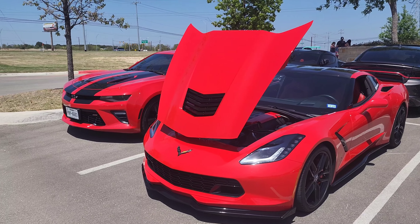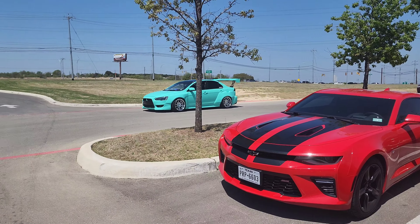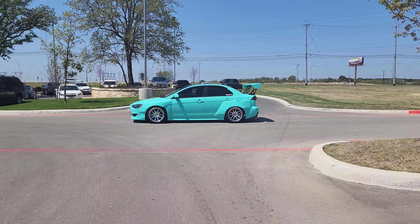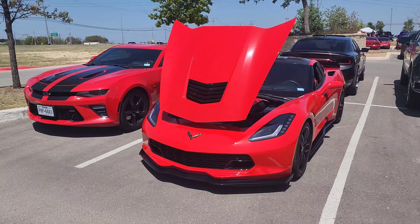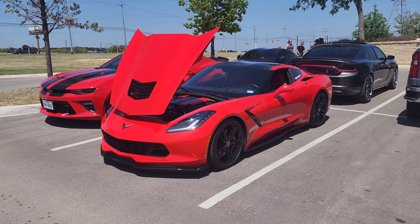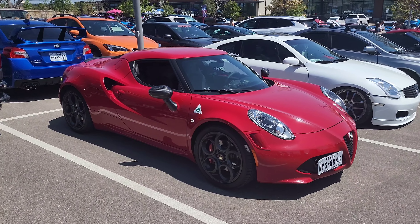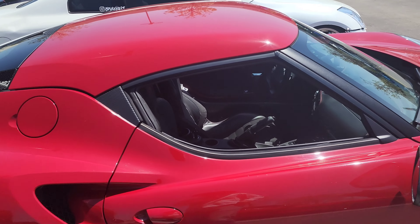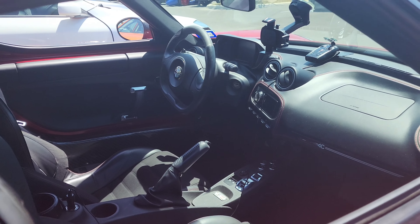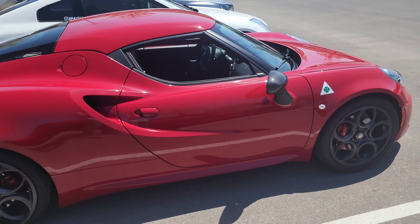Alright guys, I parked next to this Camaro SS over here. There's a red one — oh nice, an Evo, or maybe it's a Lancer. Anyway, I'm parked over here representing, so let's go check out some other cars. Oh guys, got a nice little red Alfa Romeo over here looking real clean. That's real nice — you don't see too many of these here.